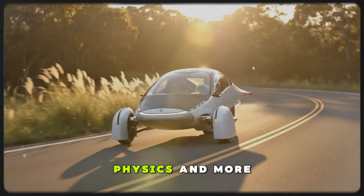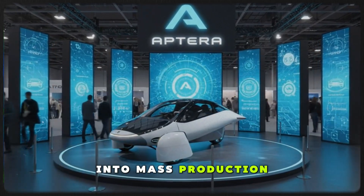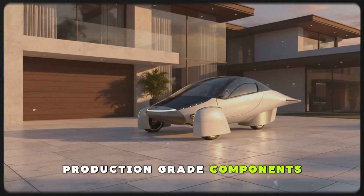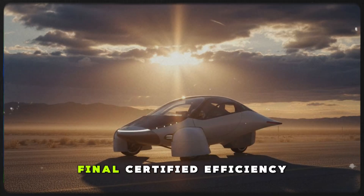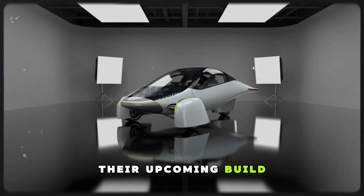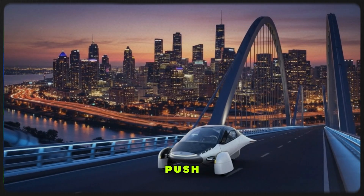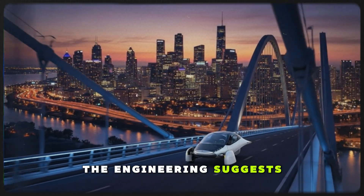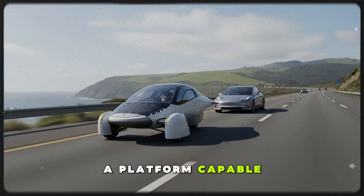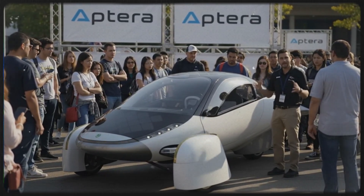Aptera's success will depend less on physics and more on financing, investor confidence, and their ability to convert engineering achievement into mass production. The next major milestone is the Gemini vehicle — Aptera's more refined prototype built with full production-grade components — where third-party testing will happen and the final certified efficiency numbers will emerge. Before that stage is reached, the company must complete work on their upcoming build, finish the integration of its battery pack, and take it across the country to build momentum ahead of their fundraising and IPO push. If that funding comes together, the engineering suggests a bright future — a vehicle that consumes energy more efficiently than anything else on the road, capable of harvesting meaningful solar power every day, flipping the traditional EV model on its head. But if the funding doesn't materialize...